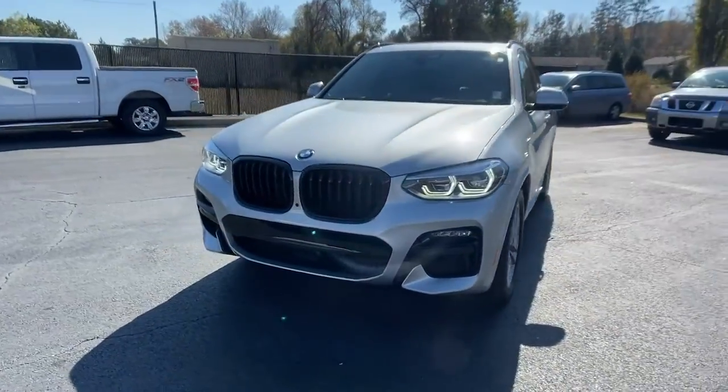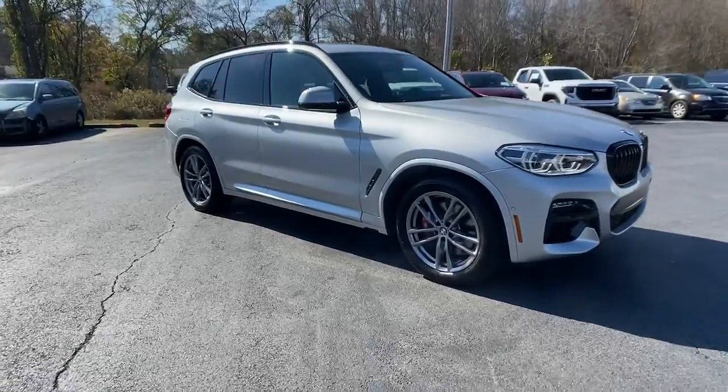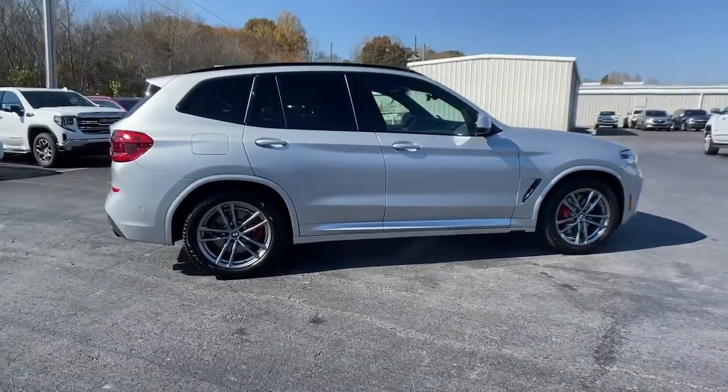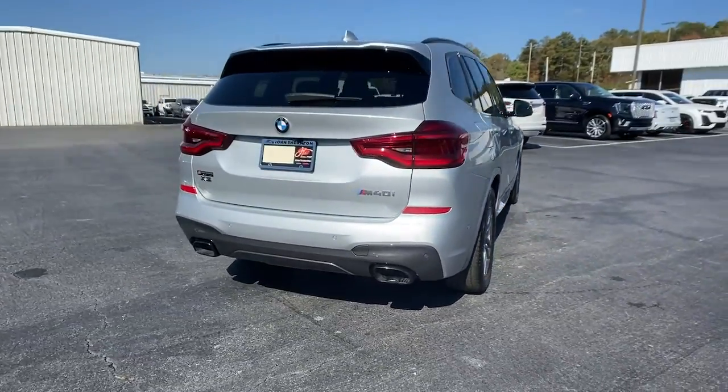You'll have love at first sight with the 2021 BMW X3. With less than 15,000 miles on the odometer, this vehicle provides excellent value. Enjoy the journey while you conquer the road in the X3.